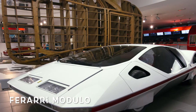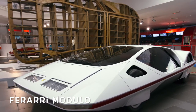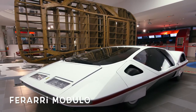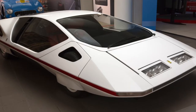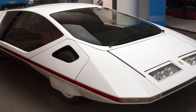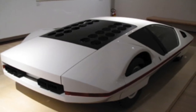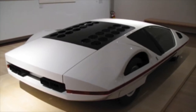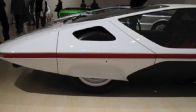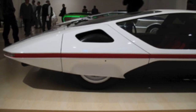The Ferrari 512S Modulo is a concept sports car designed by Paolo Martin of the Italian carrozzeria Pininfarina, unveiled at the 1970 Geneva Motor Show. The Modulo originally started out as a Ferrari 512S. After testing, the engine and transmission were removed and the chassis was stripped down and given to Pininfarina to build the show car, which debuted at the 1970 Geneva Motor Show and was originally painted black, but was later repainted in white. The Modulo was well received by critics and has won 22 awards for its design.